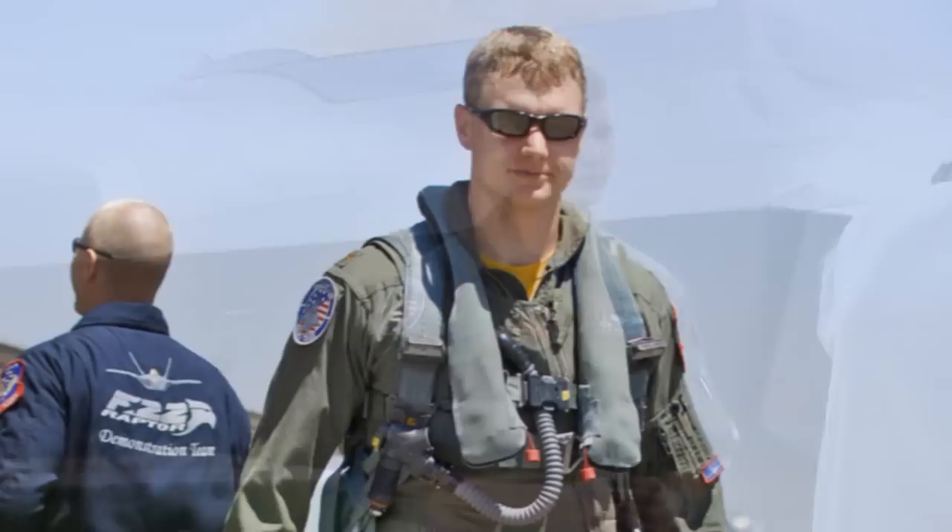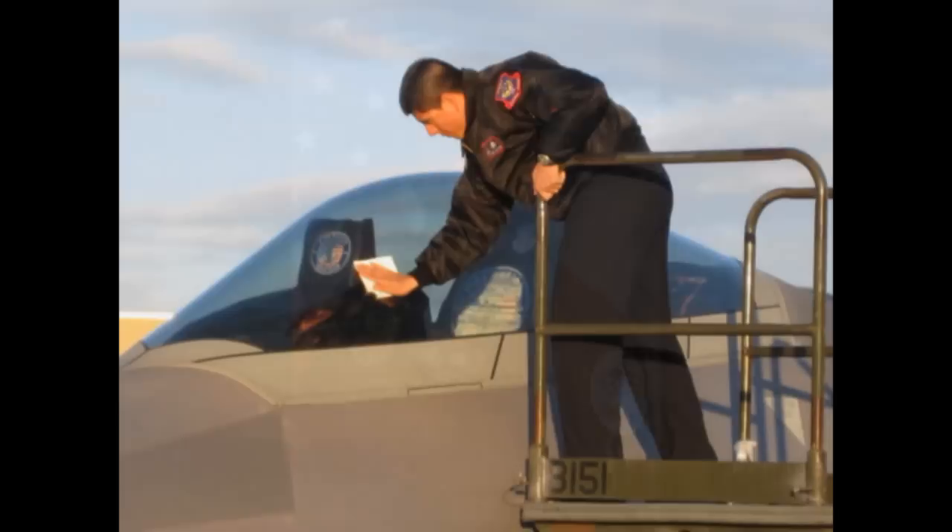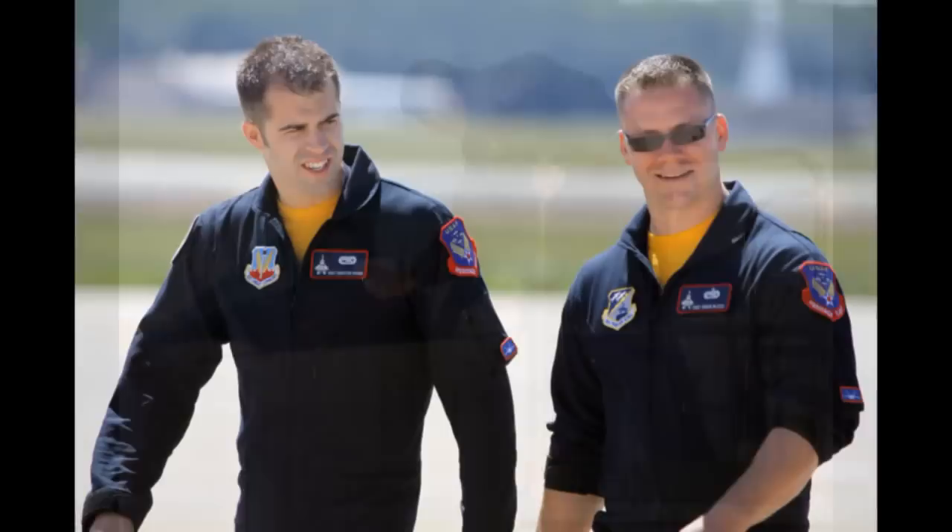The face of the F-22 Raptor demonstration team is the pilot. Major David Skalitsky, callsign Zeke, is the Raptor demonstration pilot for the 2009 and 2010 air show season. Zeke is one of more than a dozen individuals on the demonstration team. The 2010 team chief is Master Sergeant Greg Gappert, supported by assistant team chief Technical Sergeant Gabriel Sistrunk, as well as designated crew chiefs and specialists responsible for keeping the jet airworthy and assisting at show sites.